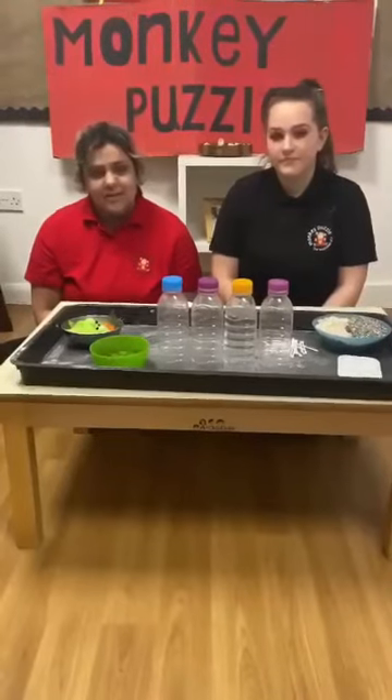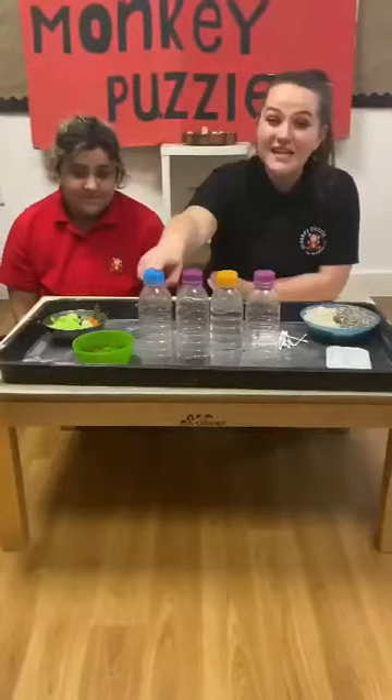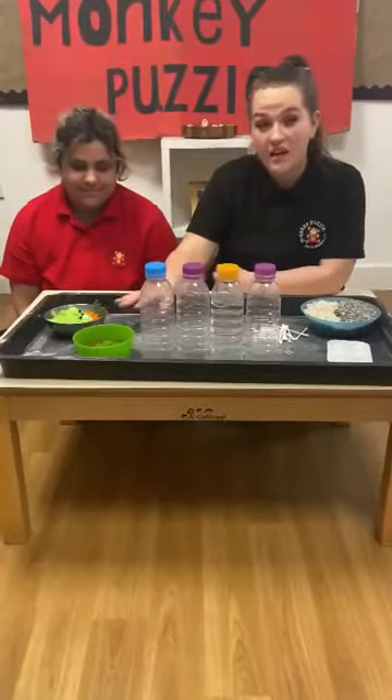In The Baby Room we really like our sensory bottles, so today we're going to show you how to make some. To make these sensory bottles you will need a plastic bottle, any objects that make sound, have texture and different colours, and glue.